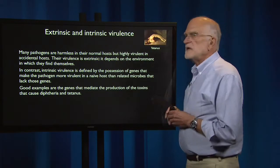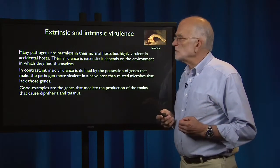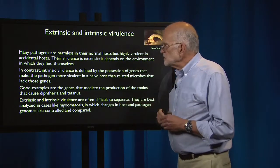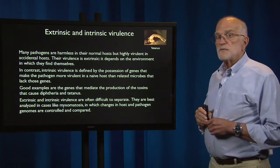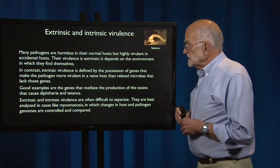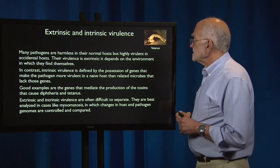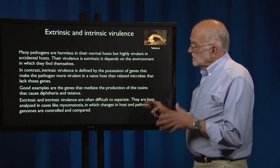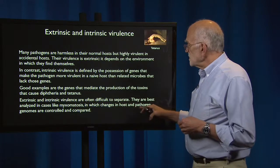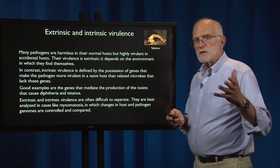Here is a painting of a person having a tetanus convulsion — absolutely rigid. Extrinsic and intrinsic virulence are often difficult to separate. They are best analyzed in cases like myxomatosis — the virus infecting Australian rabbits — in which scientists can set aside both the virus and the rabbit, and thereby study changes in host and pathogen in a controlled, comparative fashion.